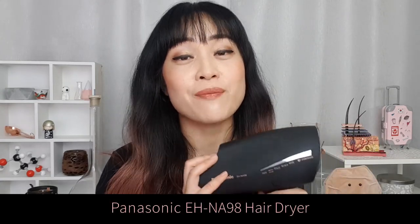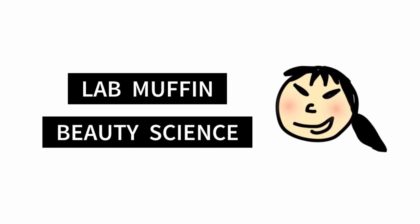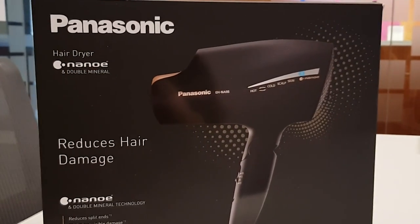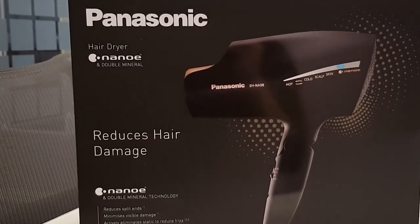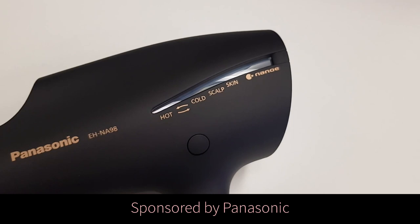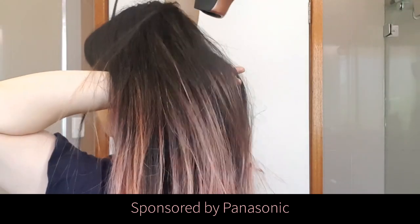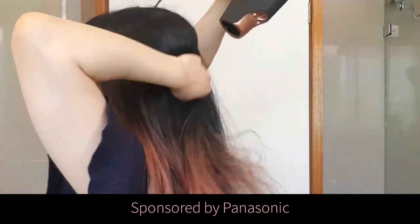Hi, it's Michelle from Lab Muffin Beauty Science. Today I'm talking about the Panasonic EH-NA98 hairdryer. Panasonic hairdryers are really popular in Asia, so it's great to see them launching in Australia. I'm partnering with Panasonic to talk about their hair care technology and my own experience with this hairdryer.